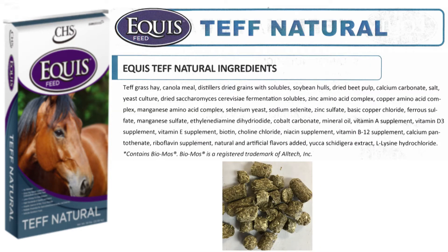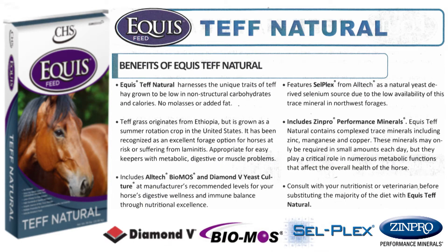The majority of this feed is Tef Grass, which is an annual grass native to Ethiopia. The rest of Tef Natural's various ingredients provide added protein, digestive aids, vitamins, and minerals. Among Equus Tef Natural's many benefits are the added Diamond V yeast for digestive wellness and biomass for increased immune balance.